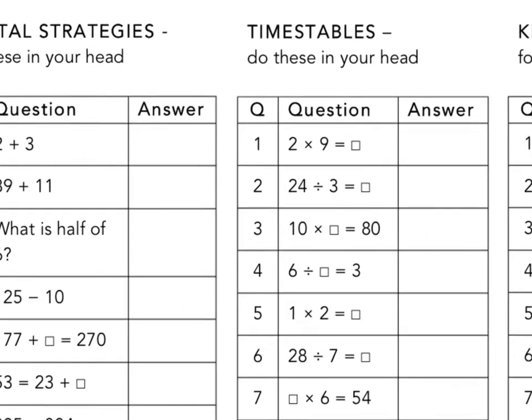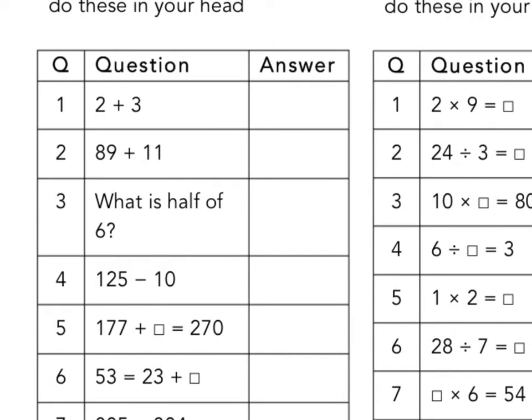You have five minutes to complete as many questions as you can. For example: 2 plus 3 equals 5, 89 plus 11 is 100, half of 6 is 3, and so on.